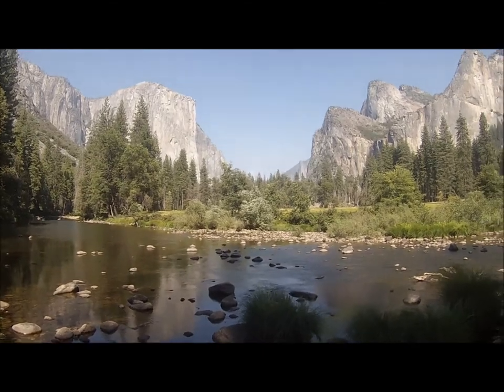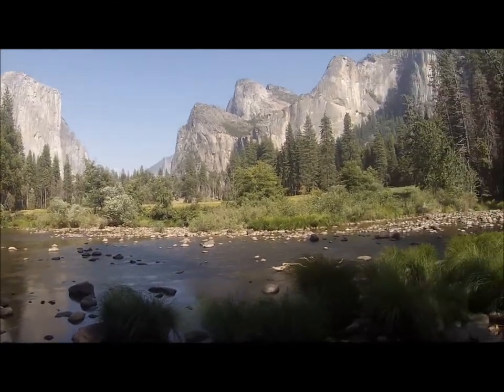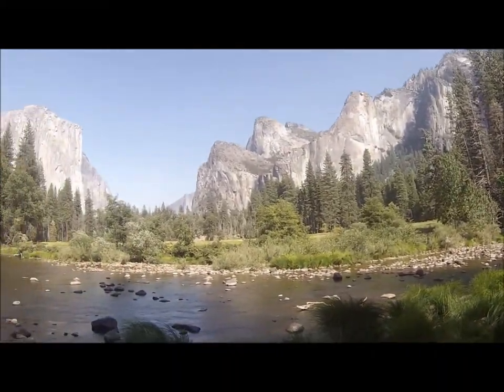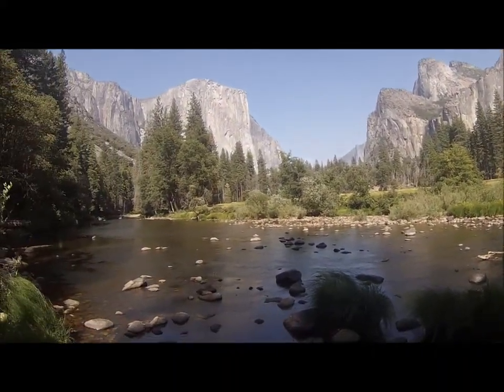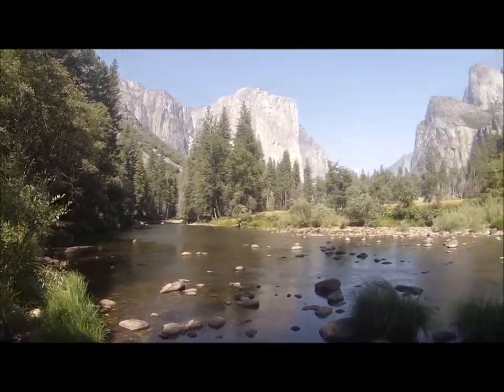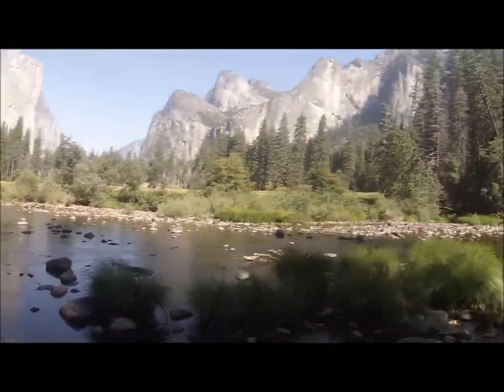There we are — this is the valley floor tour, first stop. And this is looking up the valley floor. It's quite sunny now. I think everyone's back on — everyone's last to take any sort of footage.